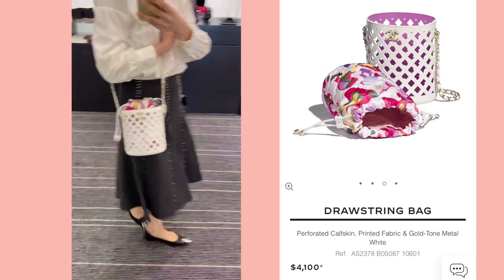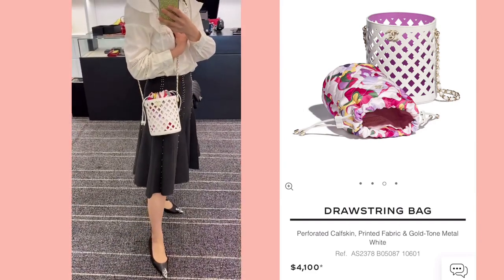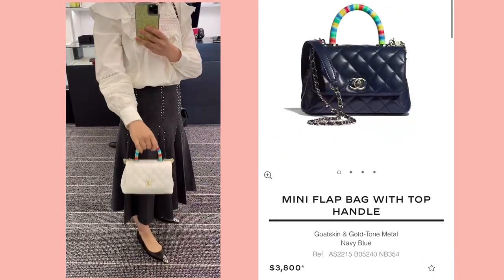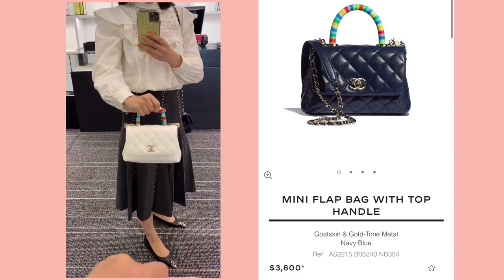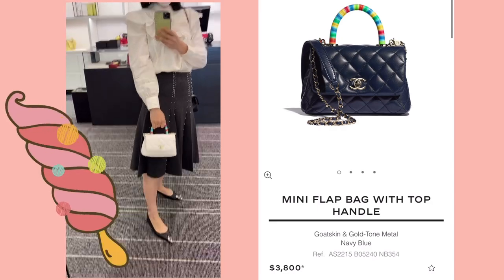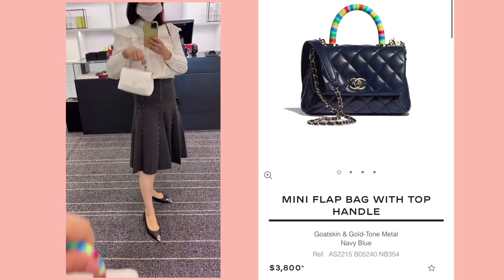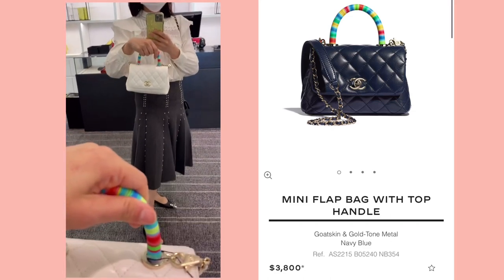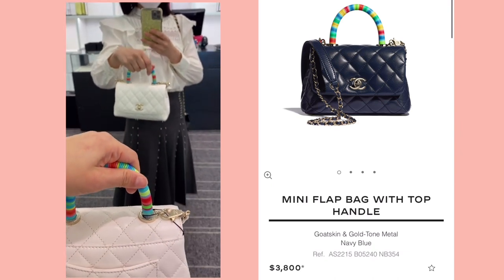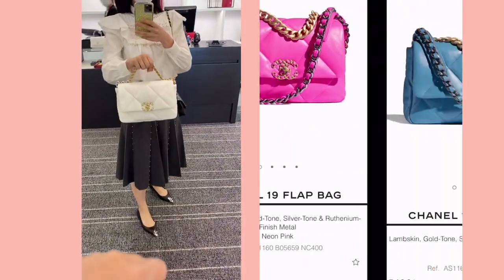I love this drawstring bag — the laser-cut outer part is so cute, and inside there's a floral pouch. This is going to be perfect for summer. My SA said this was a hit this season. I don't like the handle personally, but people really loved this candy-lookalike handle. I love the size and I prefer the white color, but the handle is too much for me.